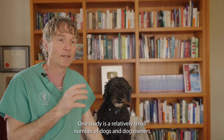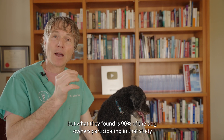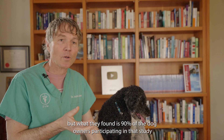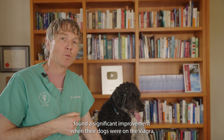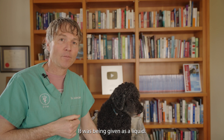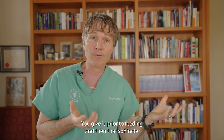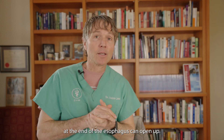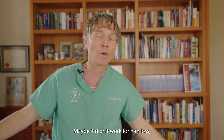One study involved a relatively small number of dogs and dog owners, but 90% of the participating owners noticed a significant improvement when their dogs were on sildenafil. It's given as a liquid, making it easy to administer. You give it prior to feeding, so the sphincter at the end of the esophagus can open up — you give your dog food, and the food goes in normally. Which is huge.